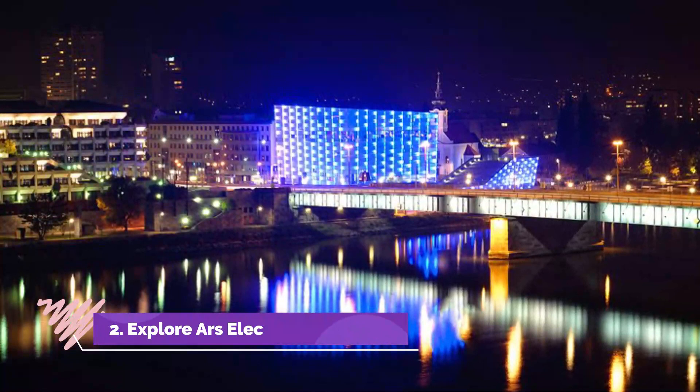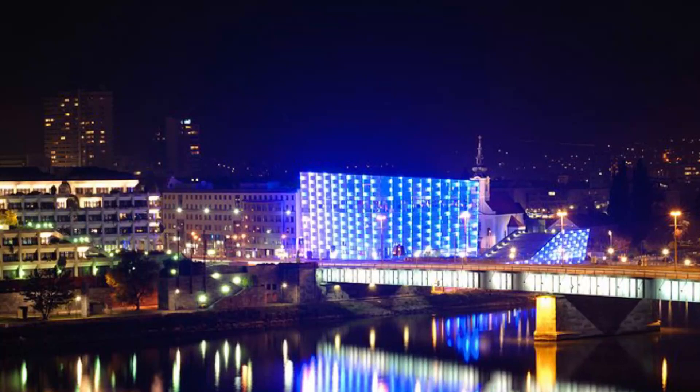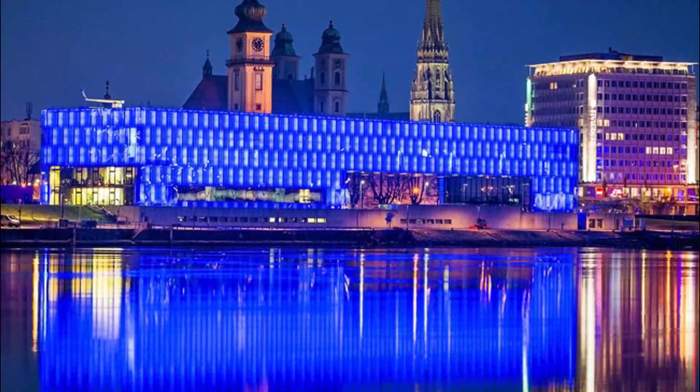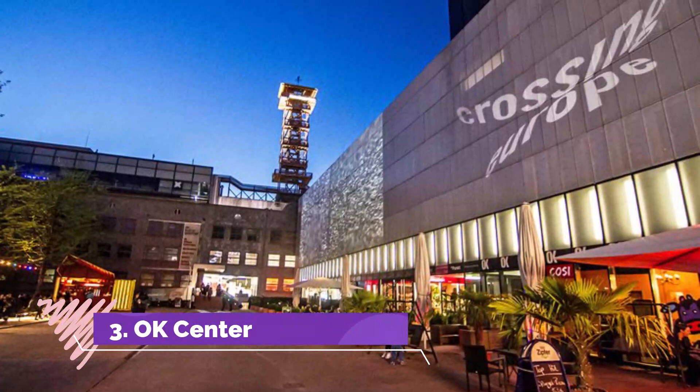Number 2: Explore Ars Electronica Center. The excellent Ars Electronica Center, also referred to as the Museum of the Future, was founded in 1996 and moved to its present ultramodern location on the Danube in 2009. Designed to showcase the city's reputation as a dynamic center of technology, media, industry, and art, the center features exhibits focusing on the technology shaping our modern world, including displays related to climate change and pollution, space exploration, and biotechnology.